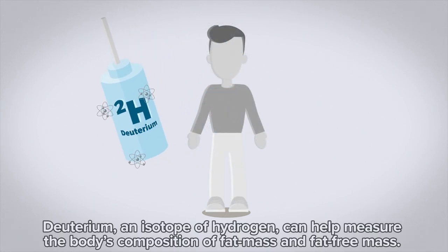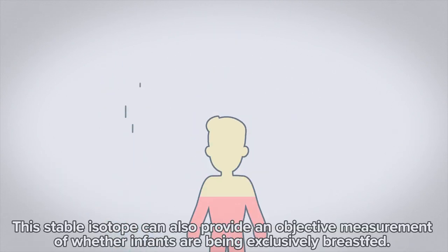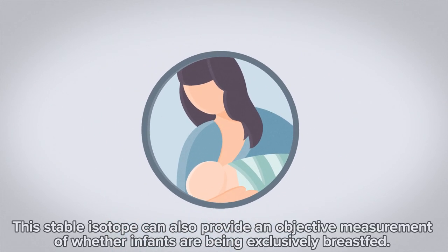Deuterium, an isotope of hydrogen, can help measure the body's composition of fat mass and fat-free mass. This stable isotope can also provide an objective measurement of whether infants are being exclusively breastfed.